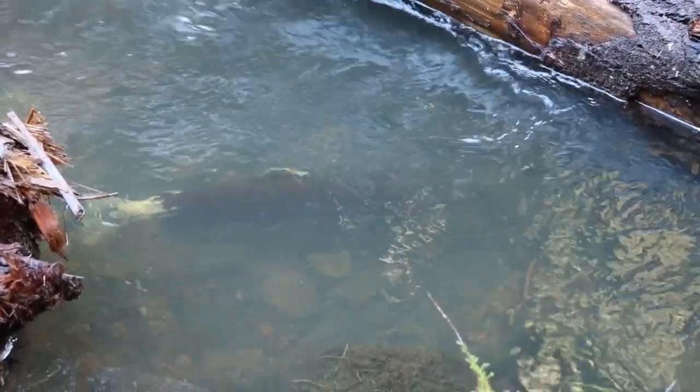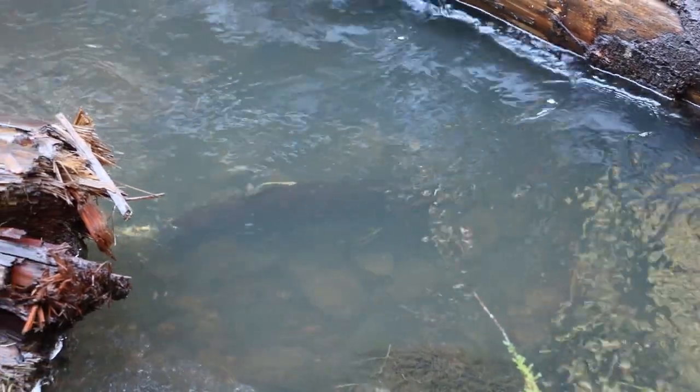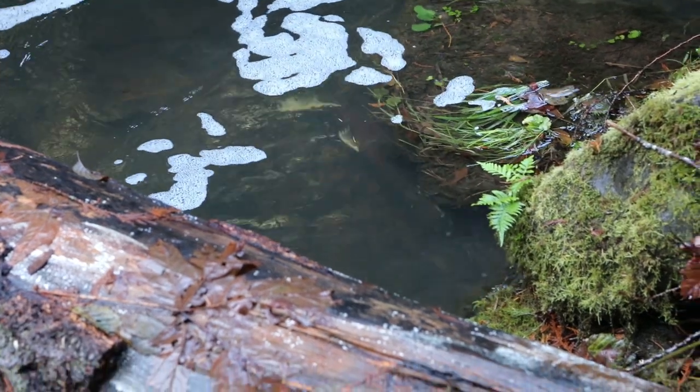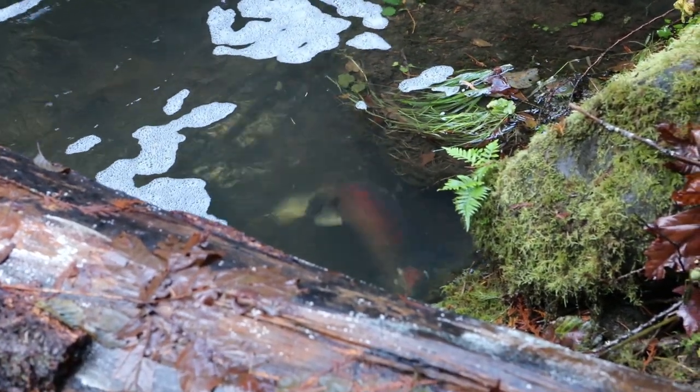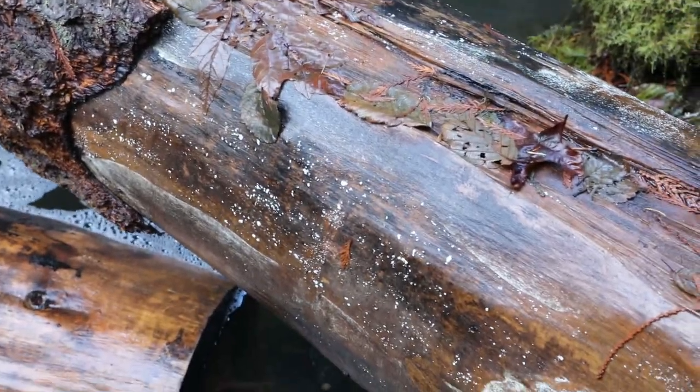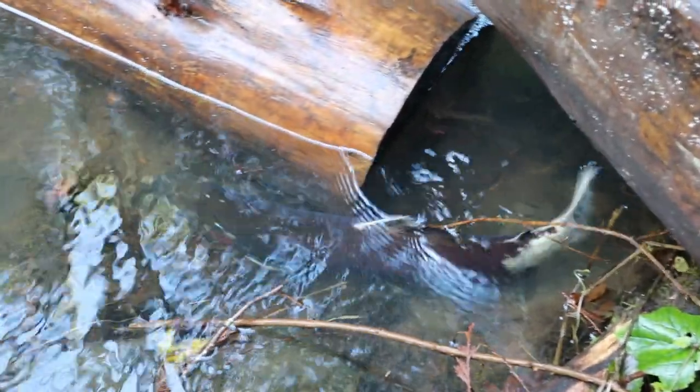Despite this, she watches over her 2,000 to 3,000 eggs. Somehow she knows to gently beat the water to force it down onto the eggs to oxygenate them. She will die soon and her carcass will drift downstream a little, which will be the focus of our last segment as we search upstream of the falls for other carcasses in the next week or so.